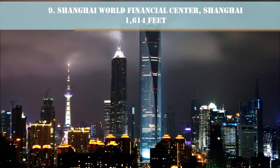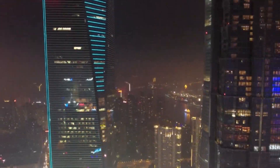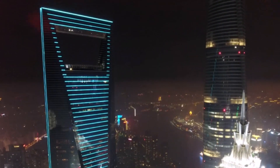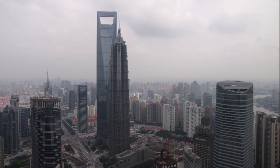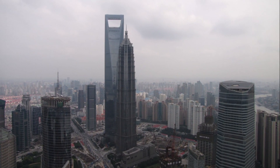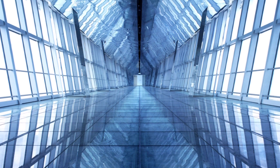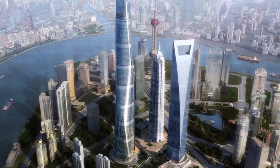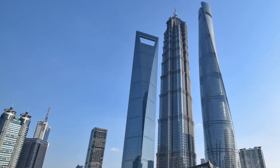Number 9: Shanghai World Financial Center, Shanghai, 1,614 feet — or as we like to call it, the bottle opener. Though it wasn't constructed to look like one, according to the Skyscraper Center the tower was shaped by the intersection of two sweeping arcs and square prism shapes, representing ancient Chinese symbols of heaven and earth respectively. That explains the unique design. The tower also hosts the world's second highest hotel, the Park Hyatt Shanghai.